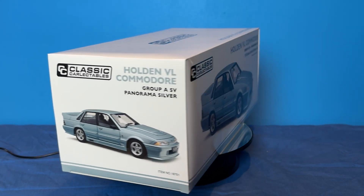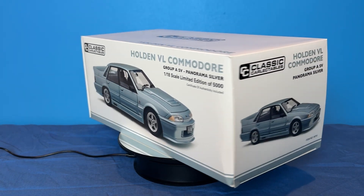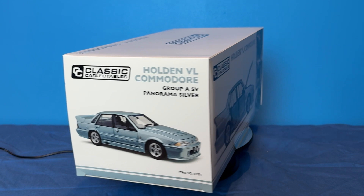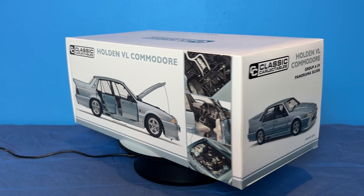Hello and welcome to today's action figure review. Today's collectible is based on an Australian muscle car from the 80s — the Holden VL Commodore Walkinshaw. Here's a quick look at the box.